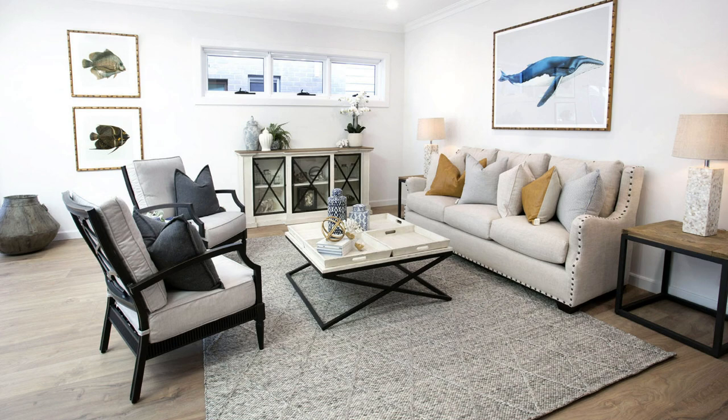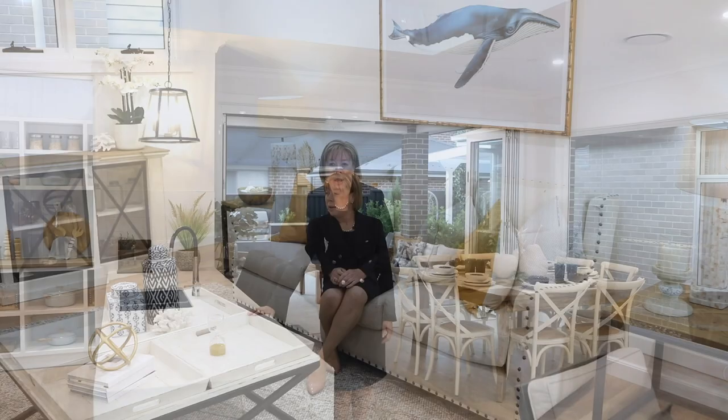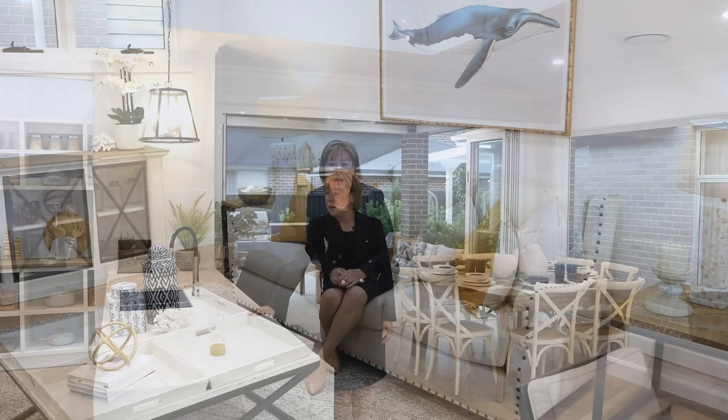As we move from the front of the home down into this wonderful open-plan living area, we have this lovely spacious lounge room.